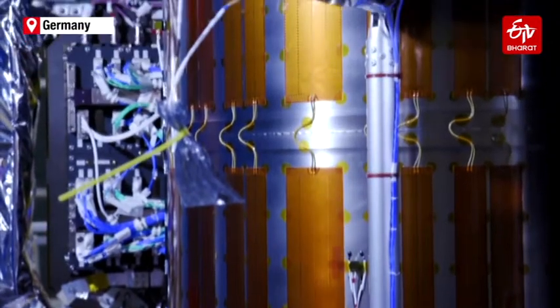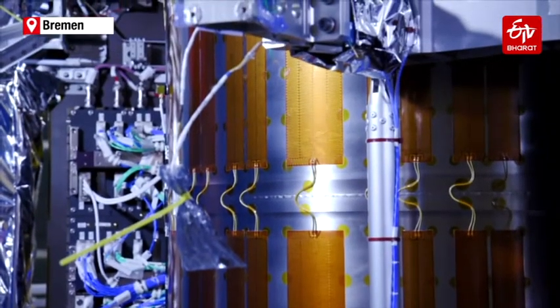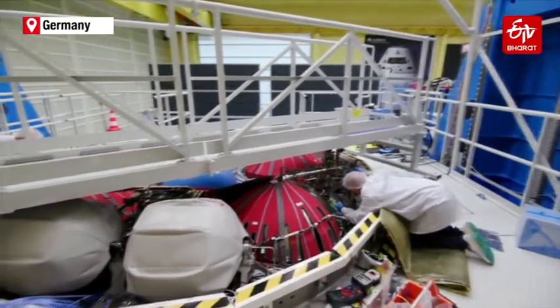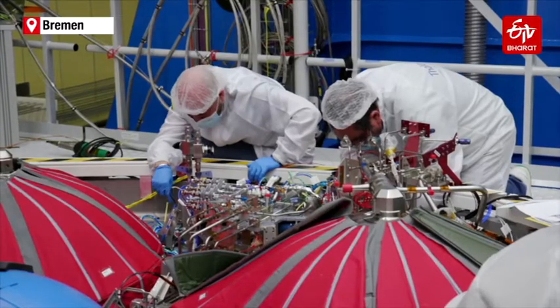The European Space Agency is overseeing the development of the European Service Module, also known as ESM, which will be part of the Orion spacecraft that provides air, electricity, and propulsion.